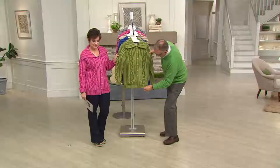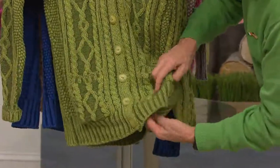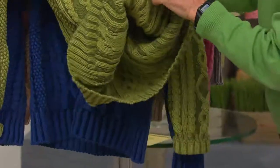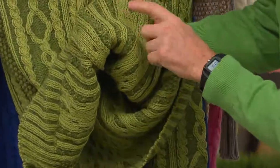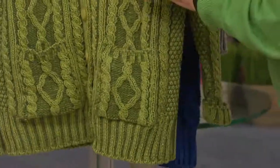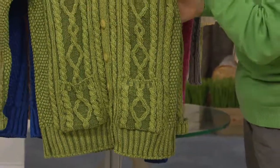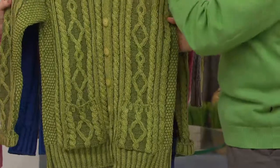If you look here, it's like a negative image. If you look at the back, you have the exact opposite pattern. Each sweater is unique about this type of construction — they're all a little bit different because you can't absolutely replicate the placement, so each one is actually one of a kind.